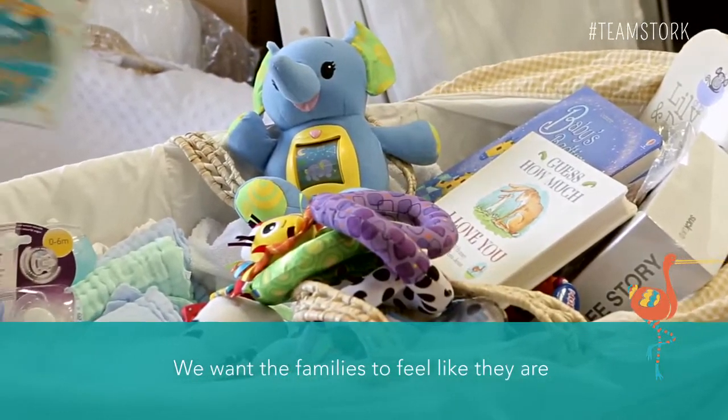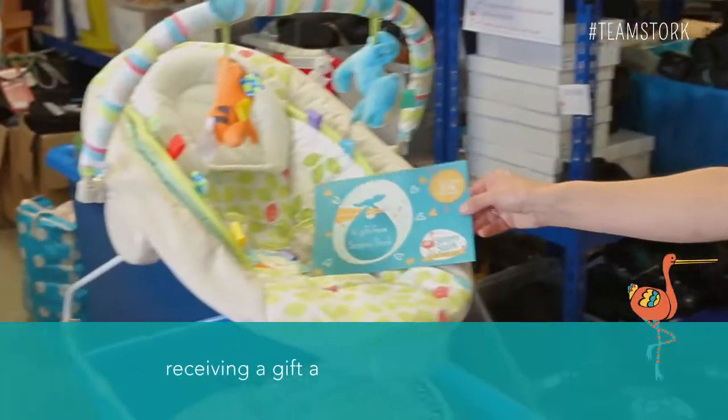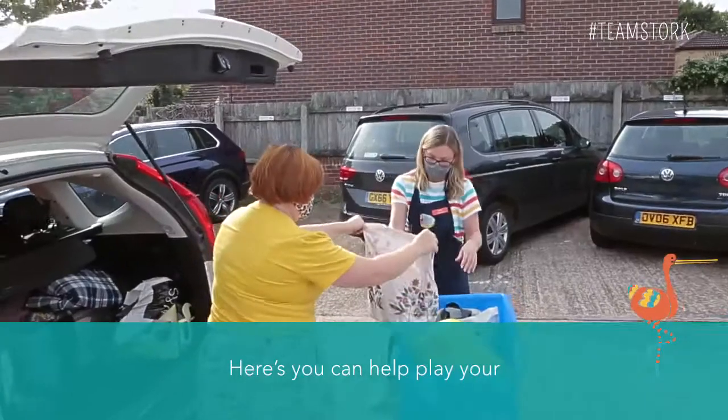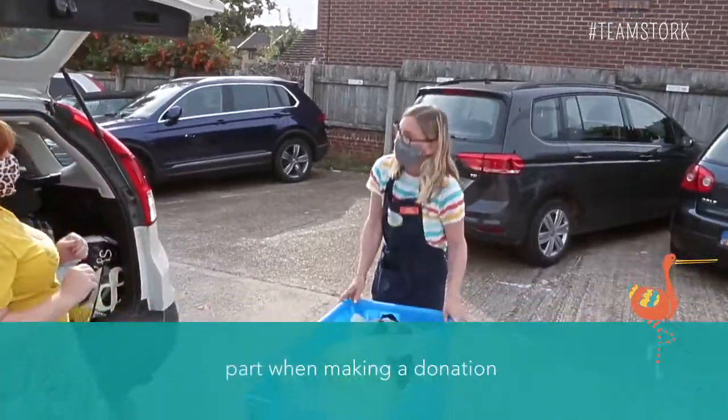We want the families to feel like they are receiving a gift and not a handout. We take great pride in the packages of care we make up. Here's how you can help play your part when making a donation.